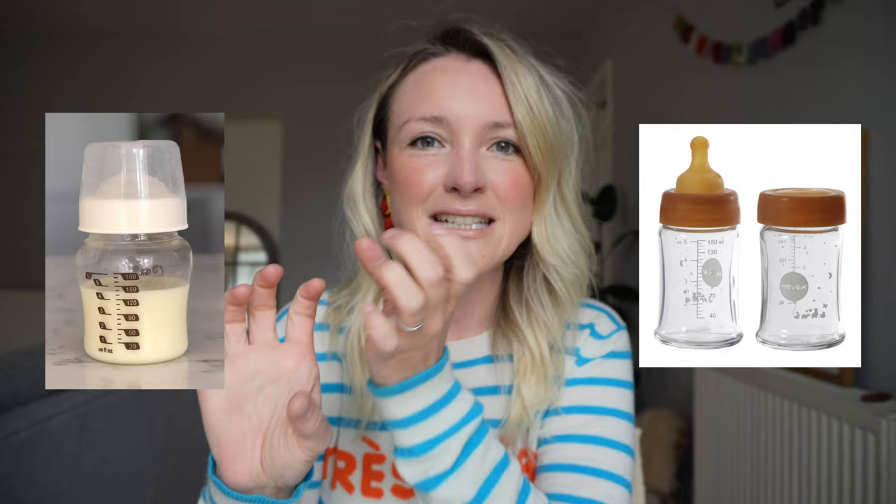An amazing lactation consultant and nipple shields really made it so I could go from combination feeding of breast milk and formula to full-time breastfeeding after the first month. Because we used some formula and also a little bit of expressed breast milk, we needed some bottles. Luckily I found some glass baby bottles that have either a silicone teat or one made from natural rubber — I'll link those in the info box below. There are actually way more to choose from now; I think they've become a bit more popular.